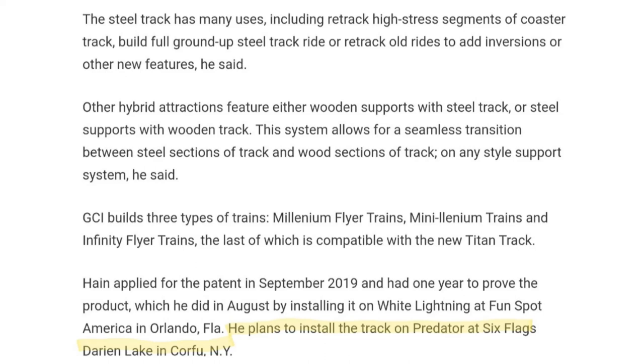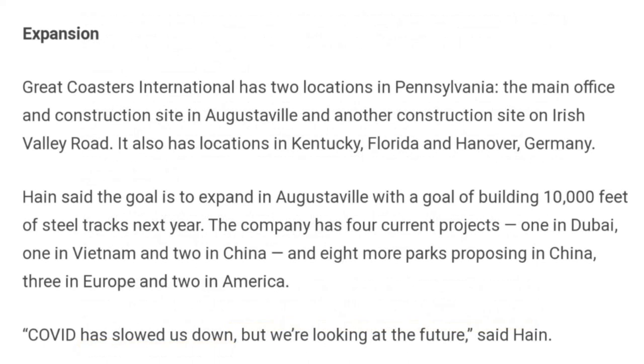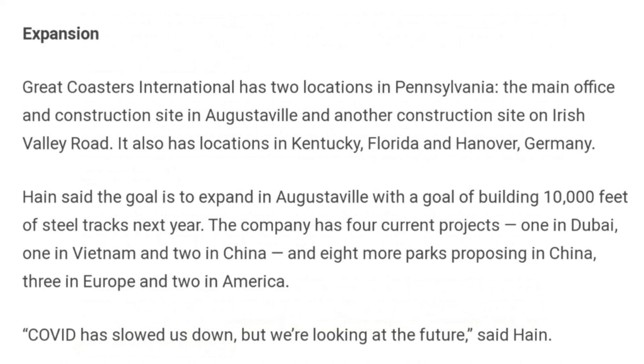He plans to install the track on Predator at Six Flags Darien Lake in Corfu, New York. Great Coastal International has two locations in Pennsylvania — the main office and construction site in Augustaville and another construction site on Irish Valley Road — and also locations in Kentucky, Florida, and Hanover, Germany. Hain said the goal is to expand in Augustaville with the aim of building 10,000 feet of steel track next year.